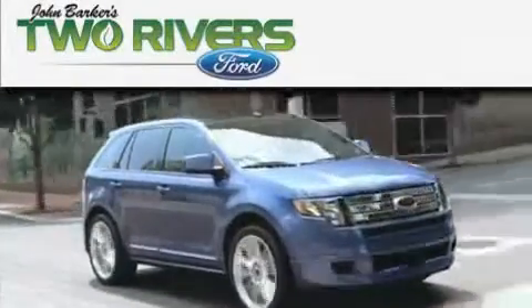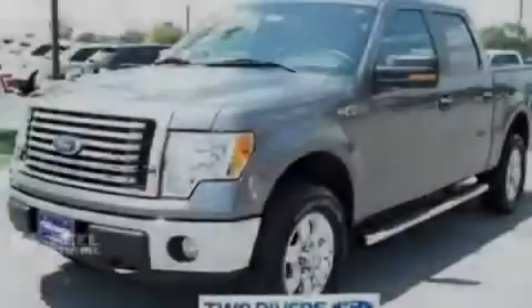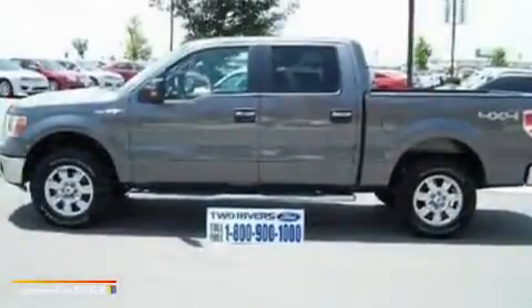Another fine vehicle offered by Two Rivers Ford. This is a 2010 Ford F-150, made for the job site, the trail, and the town.